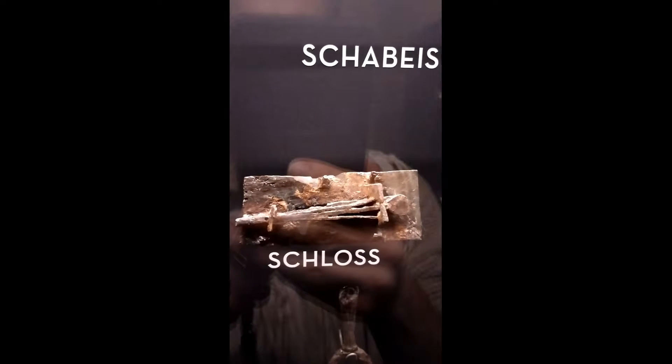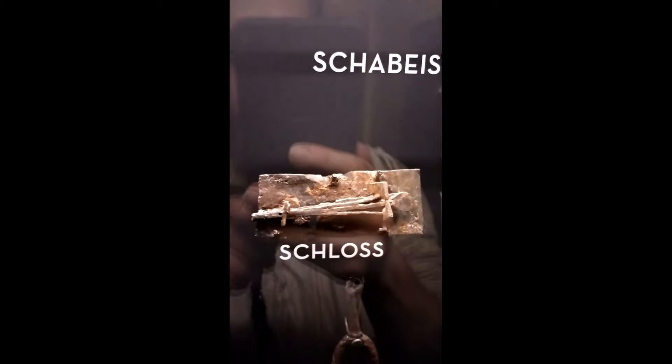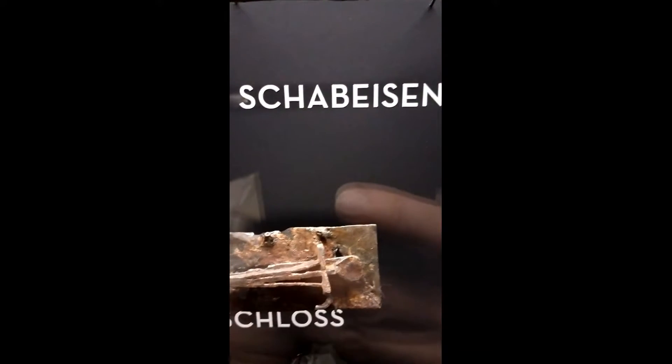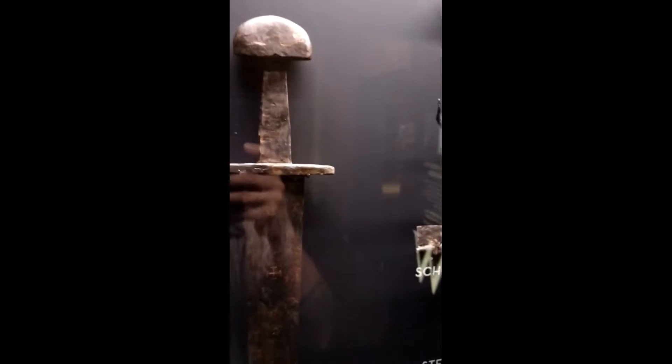Really interesting to see the Viking Age lock system. That's the inside of a lock, and this key. Here's the main sword — look at that gold inlay. The glare is terrible here, but it's really something.